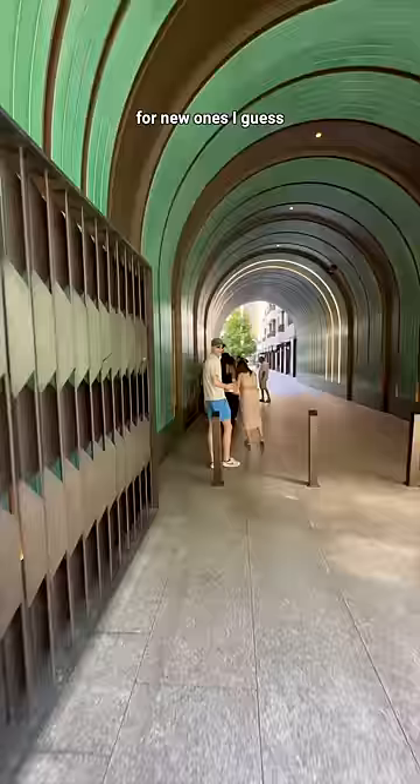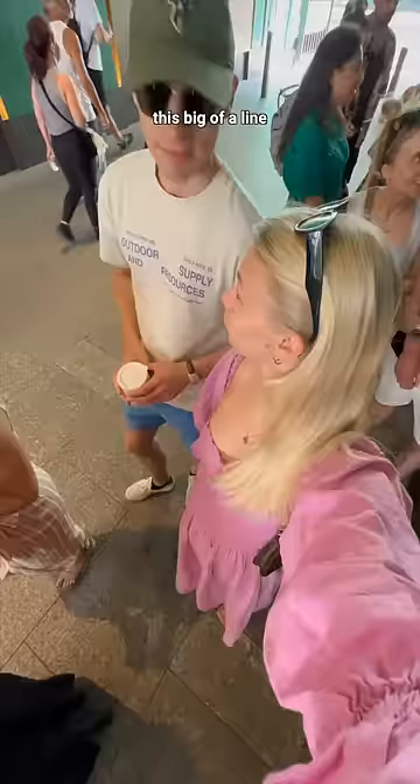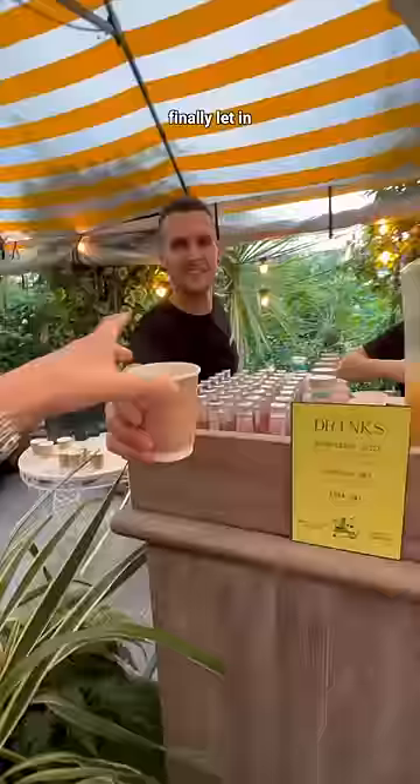I knew it was going to be busy, but I didn't expect this big of a line 13 minutes before the doors open on a Saturday morning. Anyway, we stood in line for a while, and then once we were finally let in, they gave us some complimentary drinks, which was amazing.